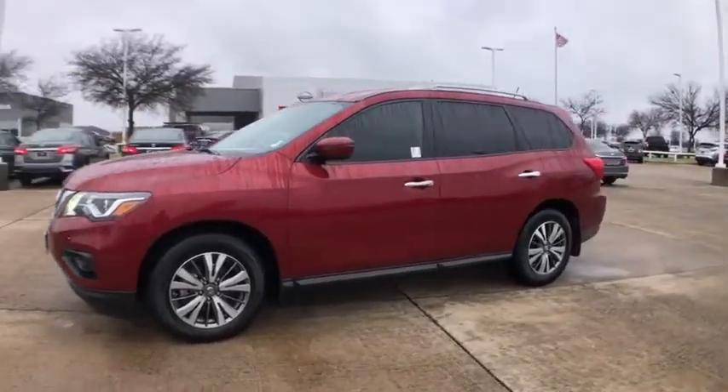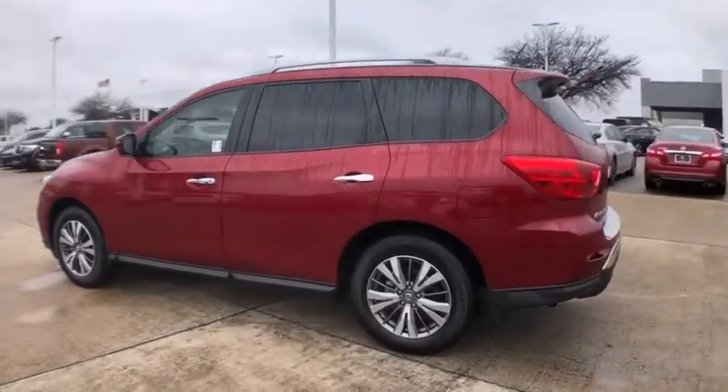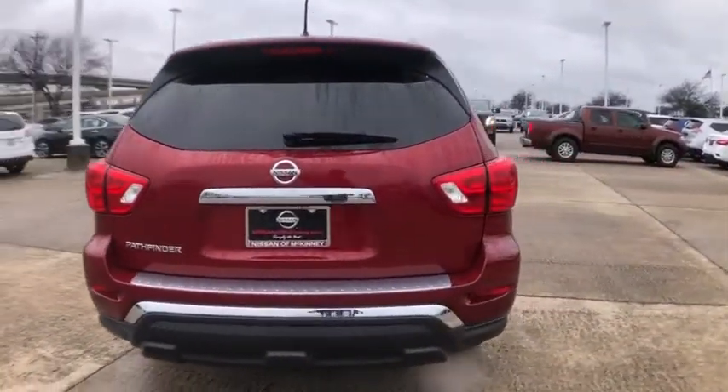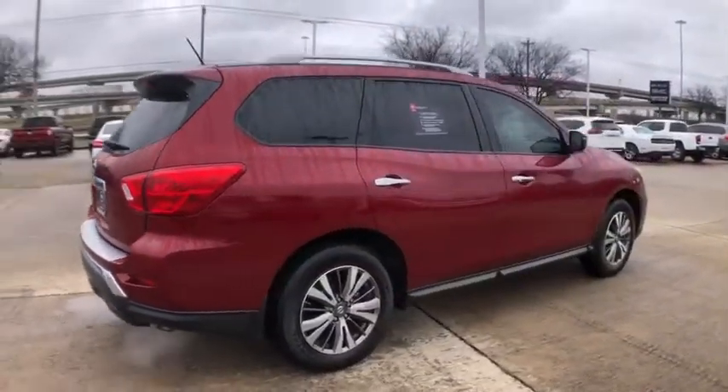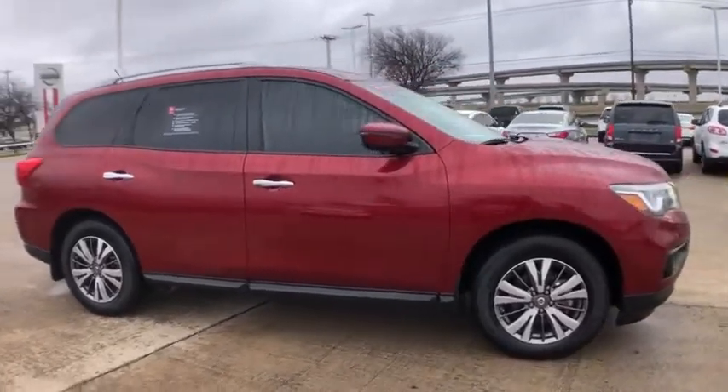Make a great choice today with the 2018 Nissan Pathfinder. The Pathfinder has a premium interior with three rows of seating for up to seven passengers, as well as versatile seating and cargo configurations. This SUV appeals to both truck lovers and car lovers.